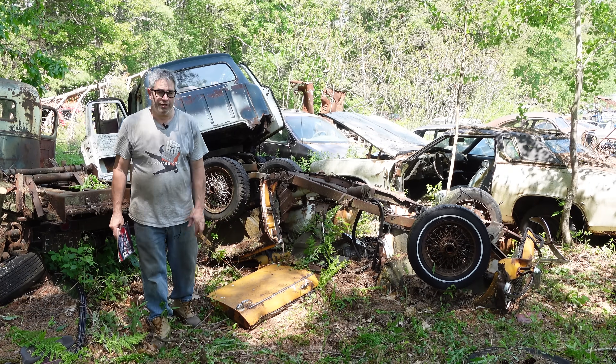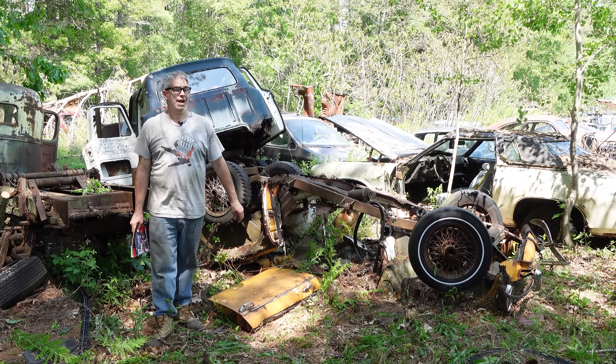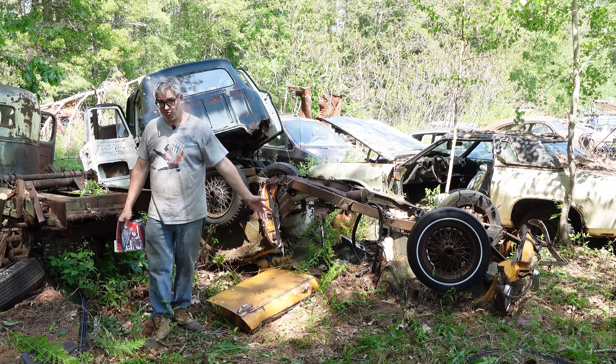Hey, Steven Yanni here doing the Junkyard Crawl at Bernardston Auto Wrecking in Bernardston, Massachusetts with a 1965 Triumph TR4A. The TR4 arrived in 1961 and ran through 1967 to replace the Triumph TR3.